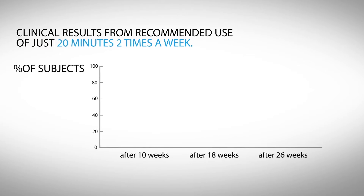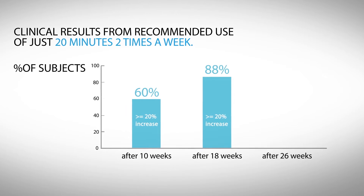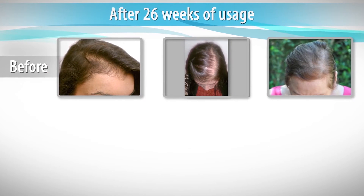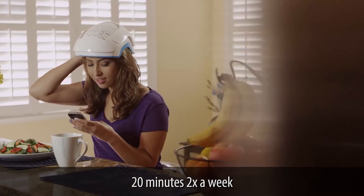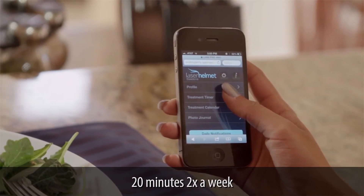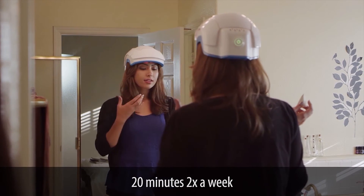Through the efficacy study of the Theradome LH80, it was found that in as little as one month, 98% of the participants who were battling hair loss experienced positive visual results, and within four months experienced new hair growth. Equally as important was that it was also found to promote overall hair health, with participants often experiencing a doubling of the diameter of the hair shaft, and 99% experiencing visible hair thickening.